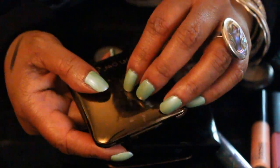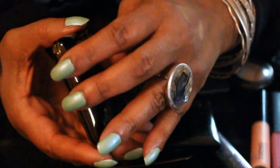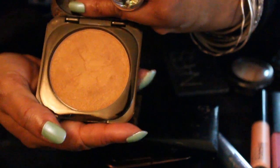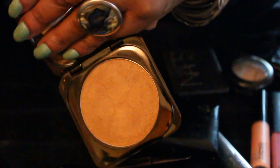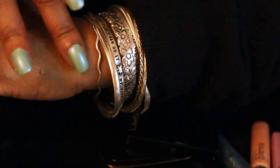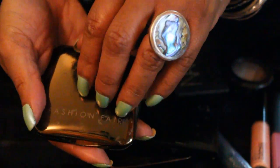This is the Fashion Fair highlighter in metal. Look at that color — look at that, it's so pretty. It's really nice and subtle. Again, you can use these as highlights — also as eyeshadows.